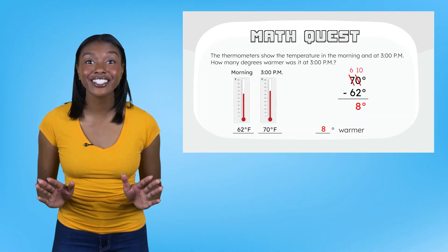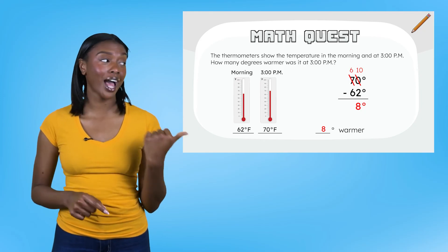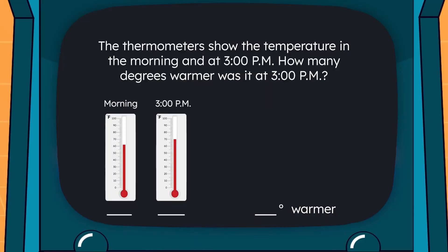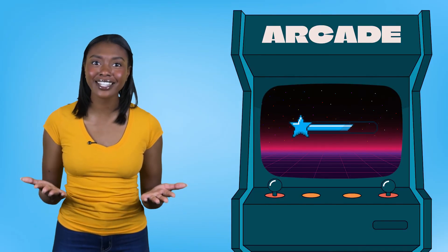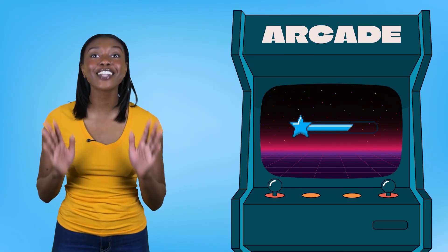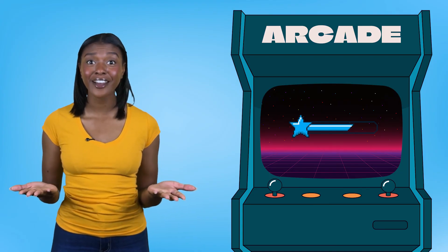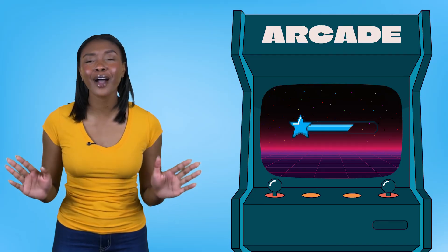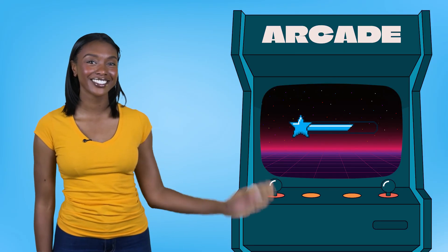All right, we're ready to check our work. Write your final answer on your math quest while I input our answer. Fantastic work today! We solved another math quest and learned how to read thermometers. Remember, every problem has a solution, and we've got the skills to solve it. See you next time!